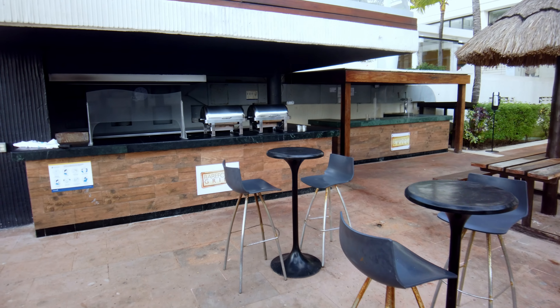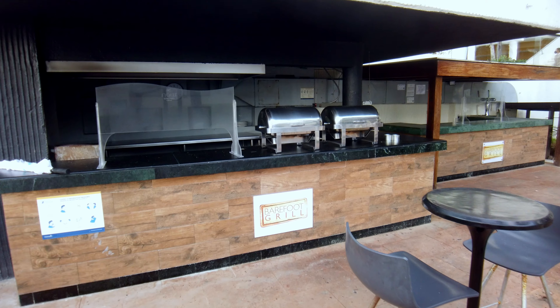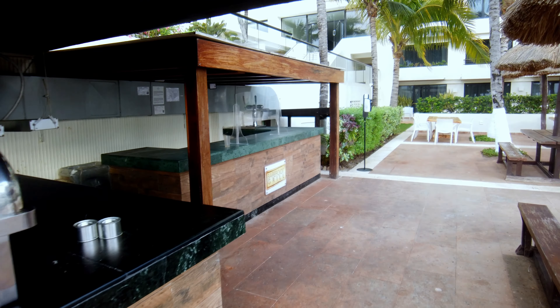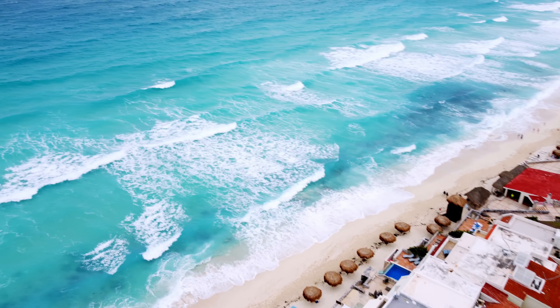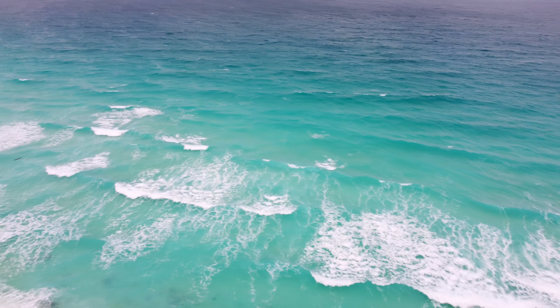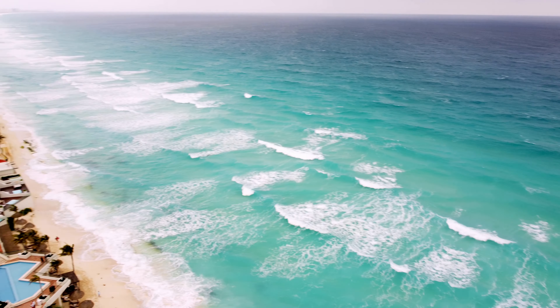Down here off the pool we've got Tamarindo, one of the many restaurants that the resort has. It's the Mexican restaurant, right off of the main pool — this is where you would come for Mexican.